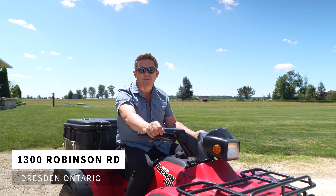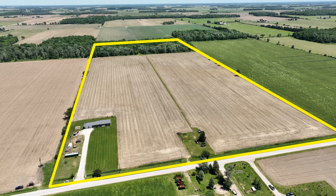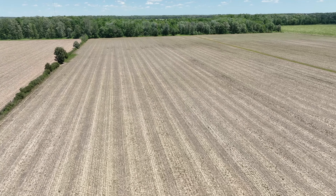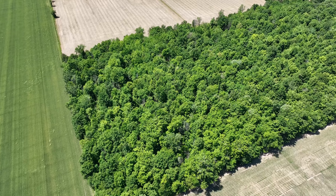Hi, it's Steve Park and welcome to 1300 Robinson Road. 50 acres with around 35 workable, all systematically tiled. Three trails all through the back 12 acres of bush.